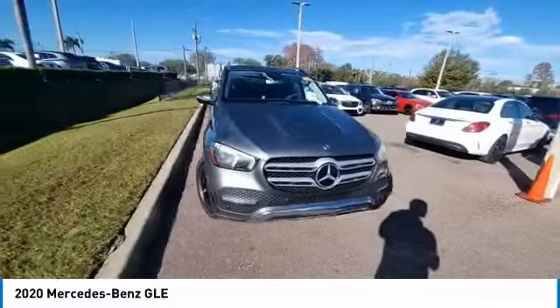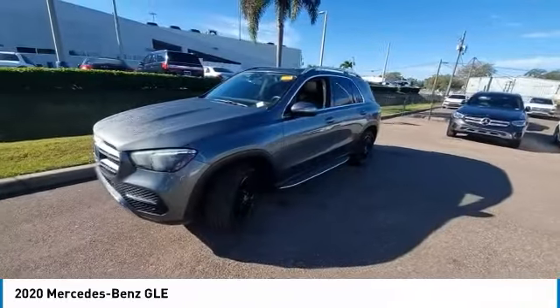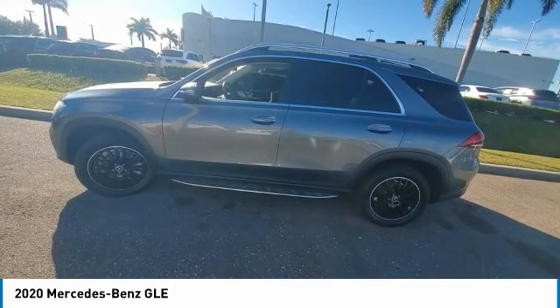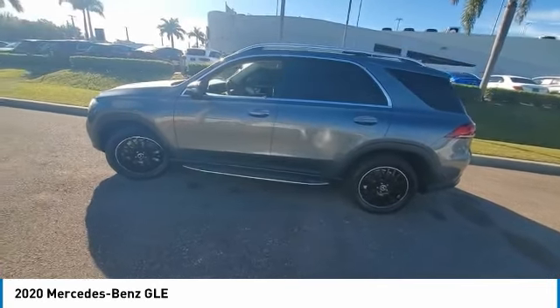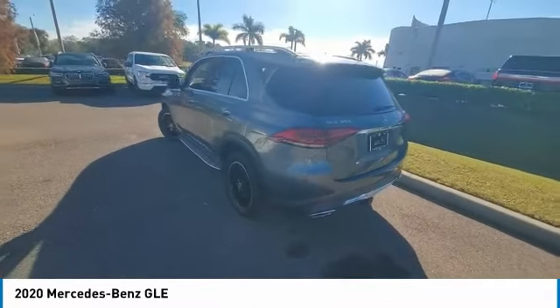This vehicle has less than 25,000 miles. Here are some of this vehicle's great options: rain sensing wipers, sunroof, electronic stability control, heated mirrors, alloy wheels, remote engine start, power lift gate, brake assist, traction control, and remote keyless entry.